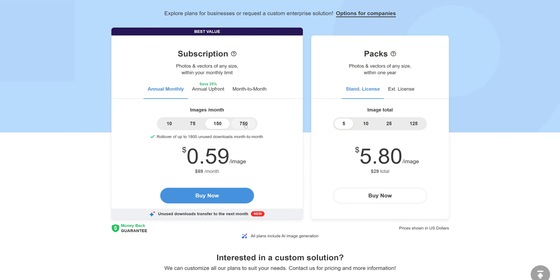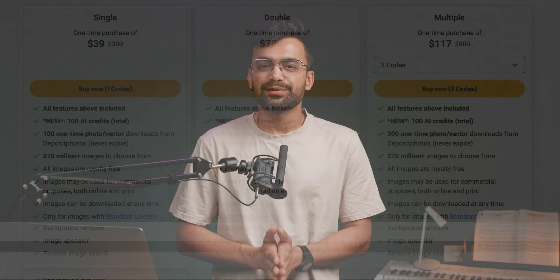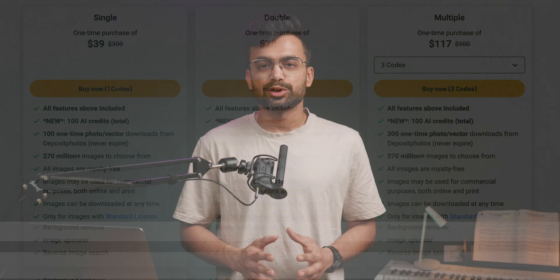Overall, this is what the pricing looks like on their website. We can either subscribe or buy packs. Comparing with AppSumo — we get 100 images for $39, while on their website it's 125 images for $219, which comes to $175 for 100 images. Plus, you get 100 AI image generation credits with AppSumo, whereas buying from their website gives you only 50 plus credits per purchase. The answer is quite obvious.